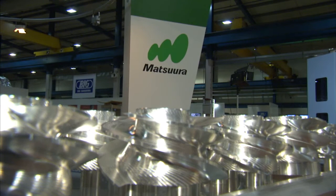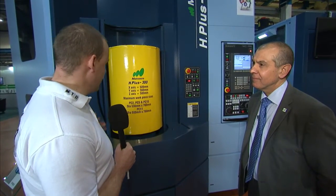I'm now standing in front of a Matsura H Plus 300 and I'm going to introduce Dominic, who's the National Sales Manager for Matsura. Good morning Dominic. So a big horizontal machining centre — tell us about it, the capacity, why would you opt for a Matsura? You say it's a big horizontal machining centre — it's actually a small horizontal machining centre with a very large capability.